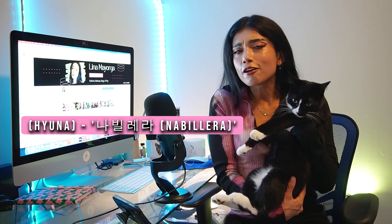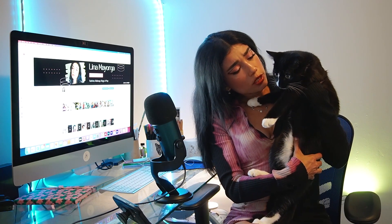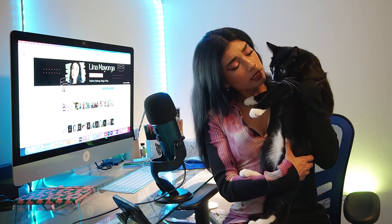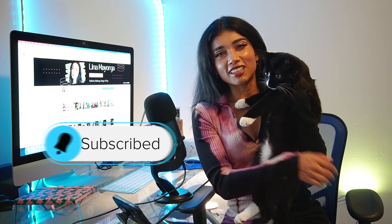Hi, I'm Lina Majorga and this is Sensei. Welcome to my channel. If you're new here, I'm a fashion designer and a stylist, and I love K-pop and of course I love fashion. For today's reaction we have Yuna with a new music video called Nabilera. I'm excited, I really love her so much. Please subscribe and give this video a like if you're into fashion, fabric, color, and everything in between.